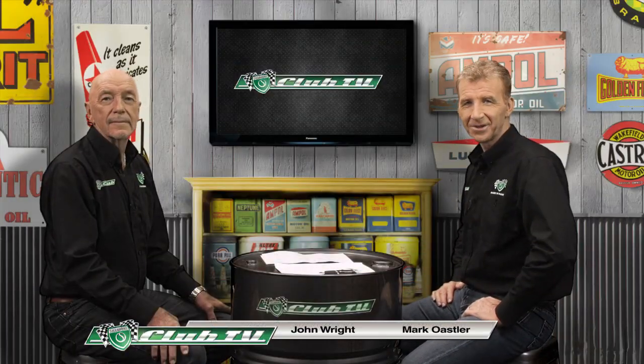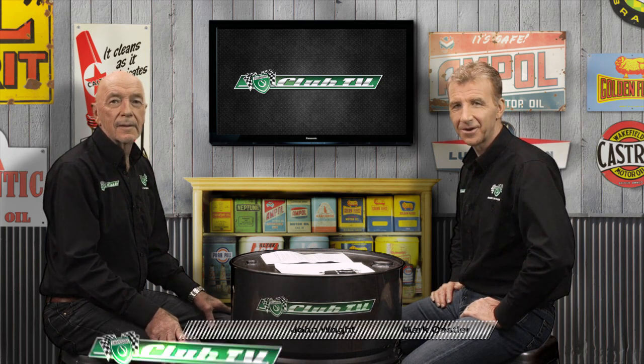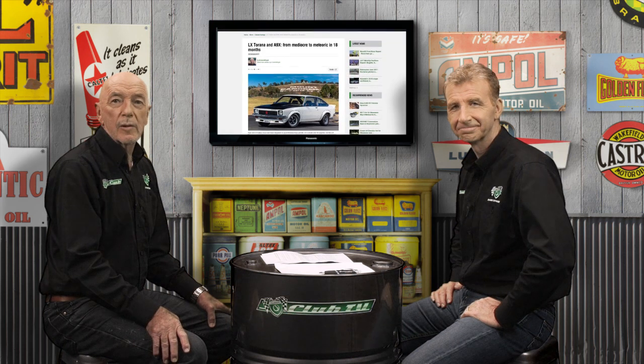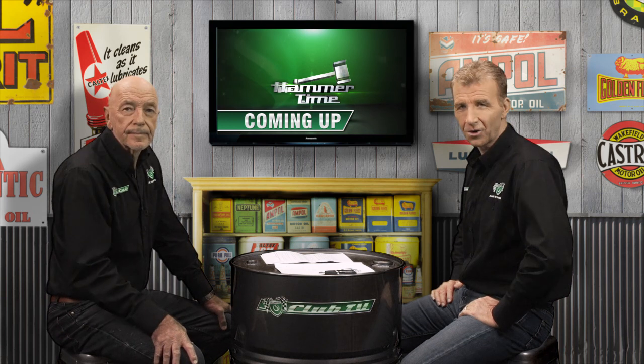Welcome to Shannon's Club TV, where we relive the histories of classic cars on Australian roads and racetracks. In each episode, we review our featured car with rare archival images, new insights, and an owner's well-preserved example. We'll also get some market tips from the Shannon's Auctions team.